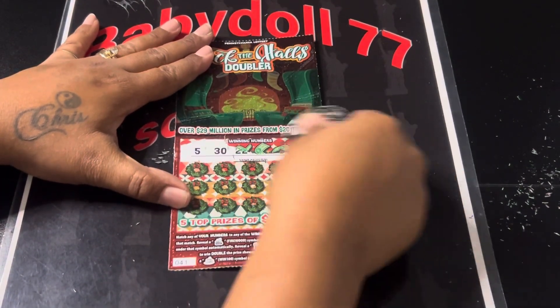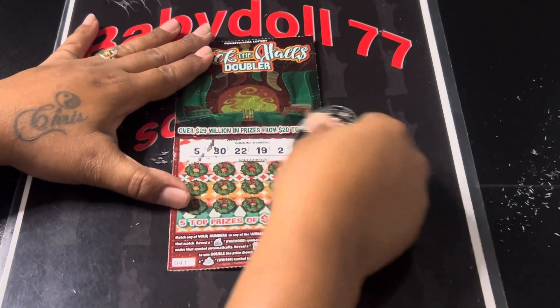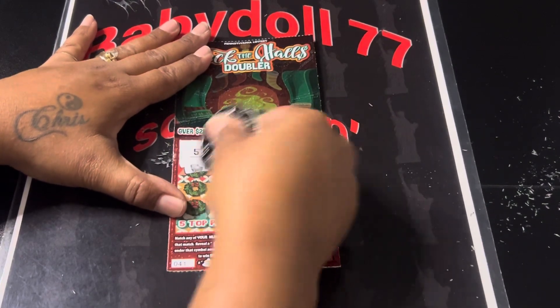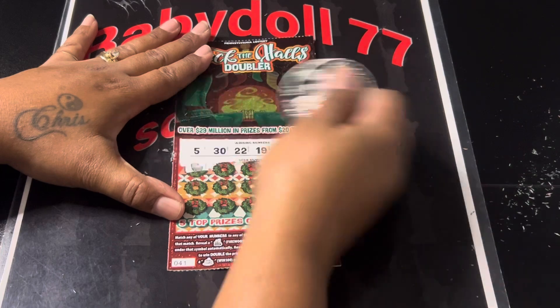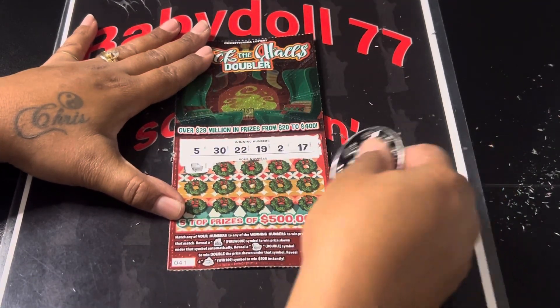Come on. 5, 30, 17, 2, 22, and a 19. I really thought that was a big zero, guys. We got a win — we got a doubler! The sofa is a doubler. Nice. That's the first time I get it, guys. Look at that, we got a doubler.